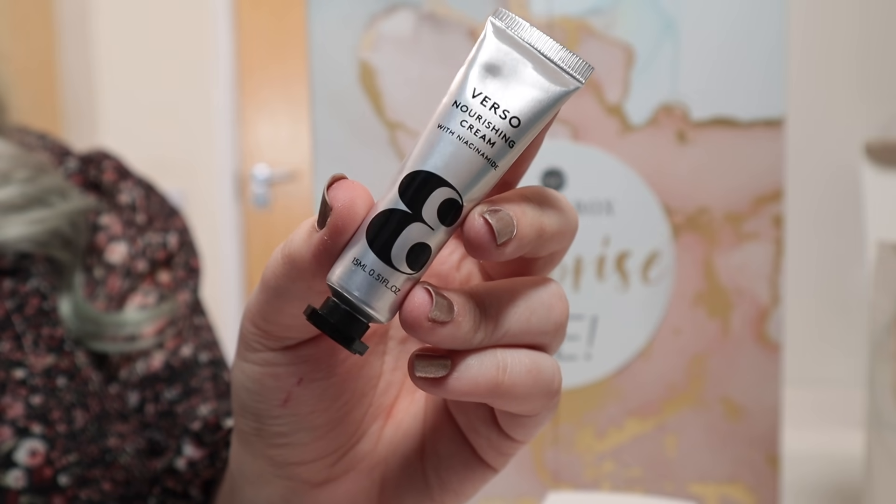Door number 22 is a wee baby one. We have got a product from Verso — this is the Nourishing Cream with Niacinamide, 15ml worth £23.20. I don't think I've tried anything from this brand before. It's an intense moisturizer with long-term hydration, formulated with a high concentration of niacinamide, oat lipids and oils from the Nordics. It's going to help improve the barrier of the outer layer of your skin. A new brand for me to try — I always enjoy trying new brands, so happy with that.